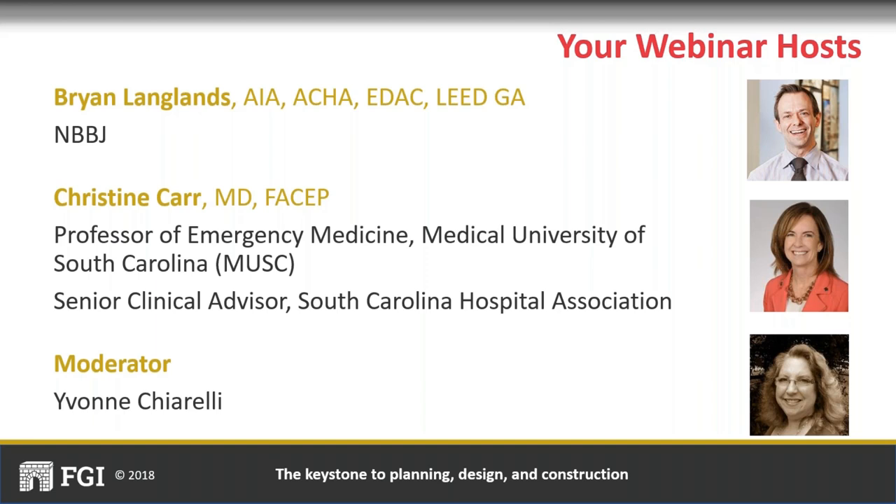Brian has worked with many of the top academic medical centers and healthcare systems including NYU Langone Health, Mount Sinai, Penn Med, Geisinger, Children's Hospital of Philadelphia, Jefferson Health, University of Rochester Medical Center, and Vanderbilt University Medical Center. Brian was a member of FGI's 2018 Health Guidelines Revision Committee and is a member of the 2022 Health Guidelines Revision Committee, the Steering Committee, and the Chair of Beyond Fundamentals Oversight Committee.